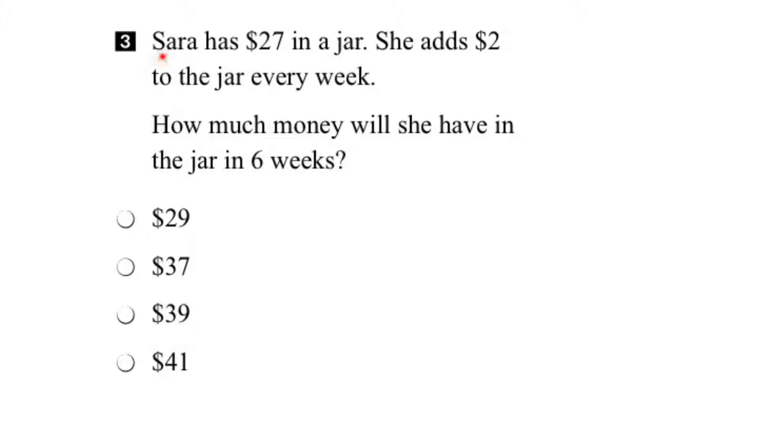In question 3, Sarah has $27 in a jar and she's going to add $2 to the jar every week. We want to know how much money will she have in the jar after 6 weeks.